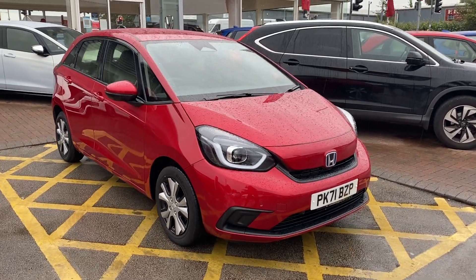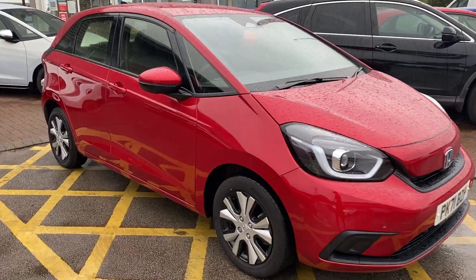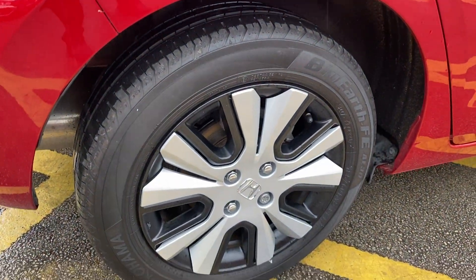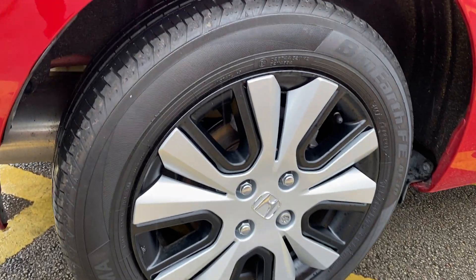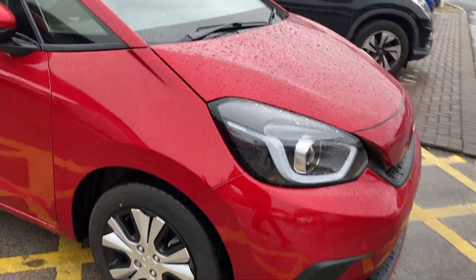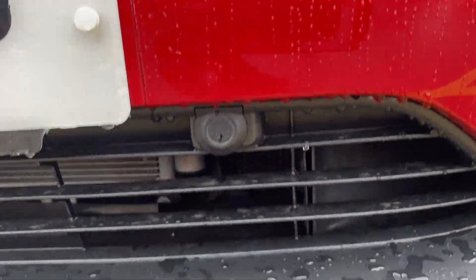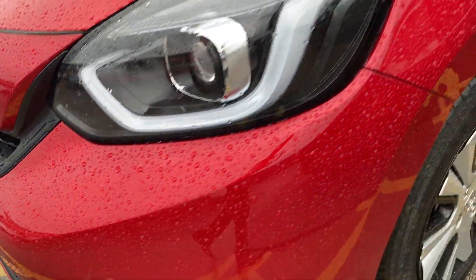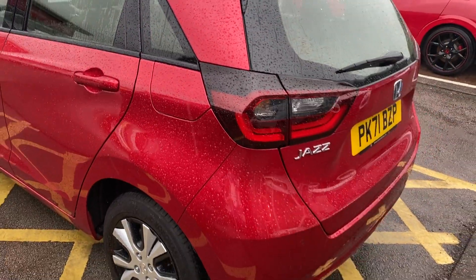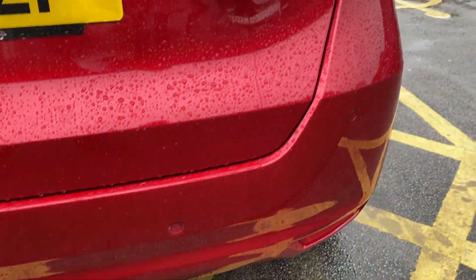Hi, David here from Lancaster Honda. Here we've got a 2021 71-plate Honda Jazz, it's an SR in Crystal Red. We'll be showing you around the features it comes with. Condition is pretty immaculate — it's only done around 3,000 miles. There's the alloy design with a plastic cover, which helps it be a bit more aerodynamic and saves fuel. Going around, there are nice clear LED running lights, four parking sensors along the front, two hidden in the underside of the grille. The color is really nice and very metallic. Down the bottom there's another four parking sensors, so you have them front and back.